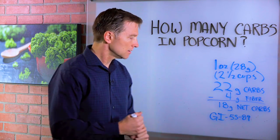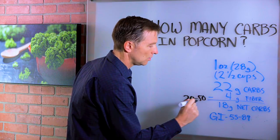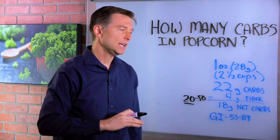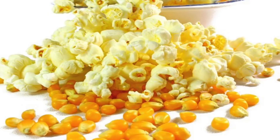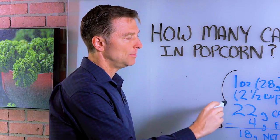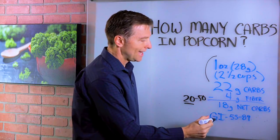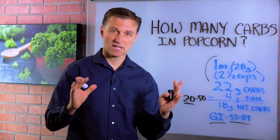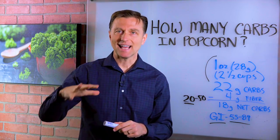The goal is to keep your carbs between 20 and 50 for the whole day, preferably below 20. So right there, that's going to pretty much eat up your entire carbohydrate requirement for the whole day. It's not a lot of volume, but it's a lot of carbs for the amount that you're consuming. The glycemic index is between 55 and 89, depending on what type of popcorn you use and what you put on it, so it's moderately high.